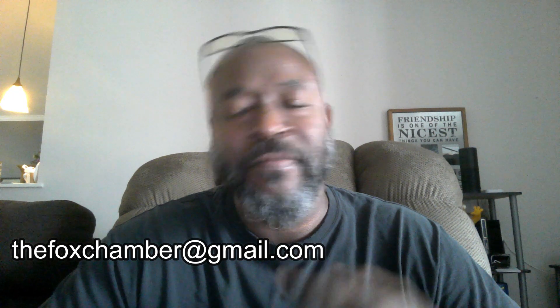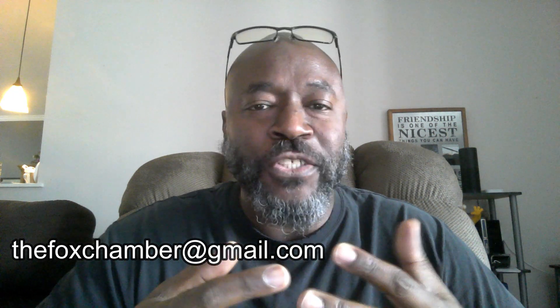What's up everybody? Welcome back to the Fox Chamber. This is going to be a new segment on the show that I'm trying to do. I don't know how popular it's going to be, but I guess if I keep getting emails with different cards and stuff like that, I'll keep it going. So far I've got five or six right now that we're going to go through. Just remember, send your emails to this address and we'll get your car showcased.